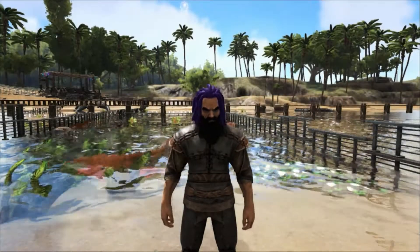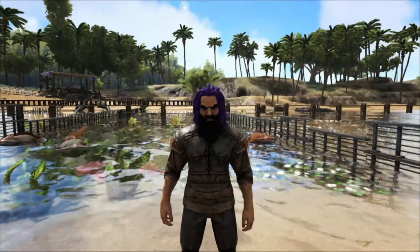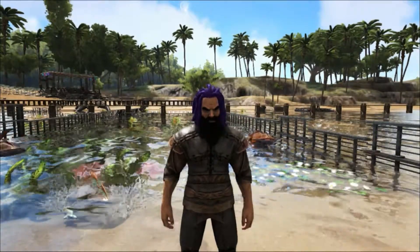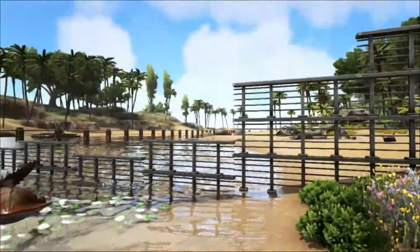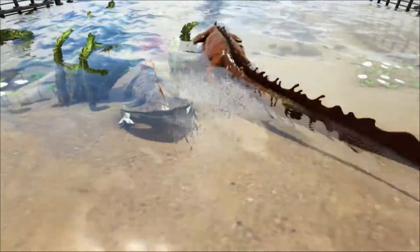Hello and welcome to Shredder Zoo. Today we are looking at a bizarre amphibian that roamed North America during the Permian period, from 360 million years ago until around 270 million years ago. This is the Diplocaulus.